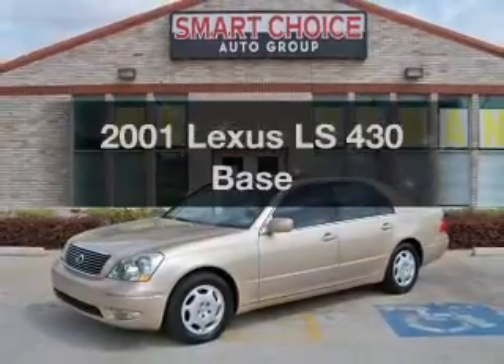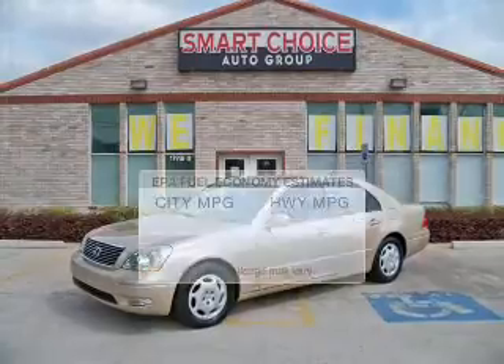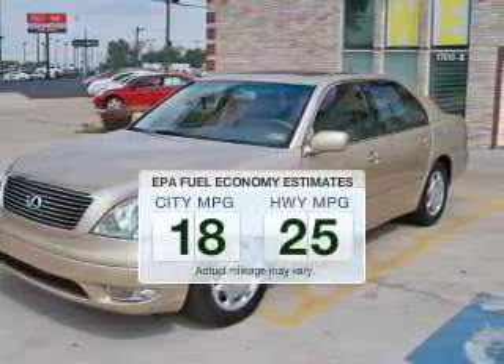Presenting the 2001 Lexus LS430 — this is the set of wheels you've been looking for. Save your money and make fewer trips to the gas station when driving this fuel-efficient vehicle.